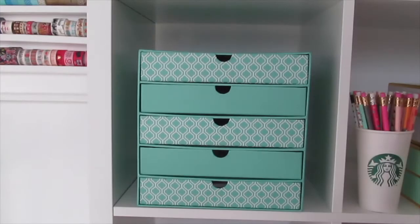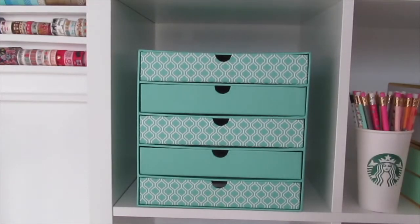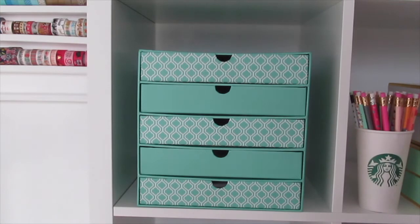The first square on the second row holds this storage unit that I got from Michaels, and it contains all of my planner stickers.